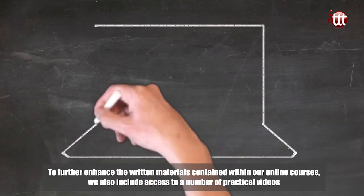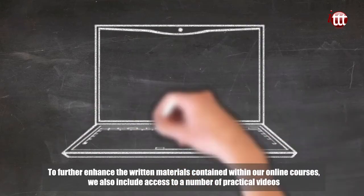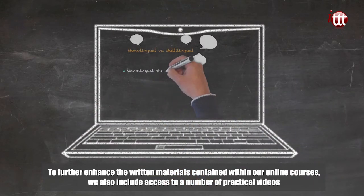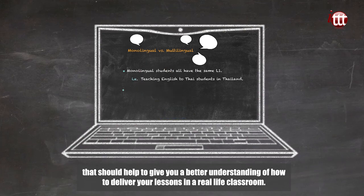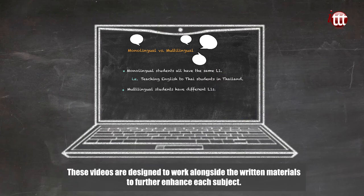To further enhance the written materials contained within our online courses, we also include access to a number of practical videos that should help to give you a better understanding of how to deliver your lessons in a real-life classroom. These videos are designed to work alongside the written materials to further enhance each subject.